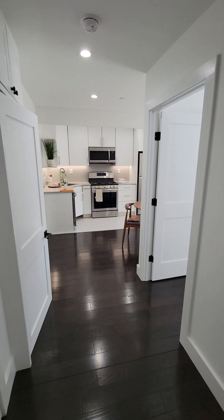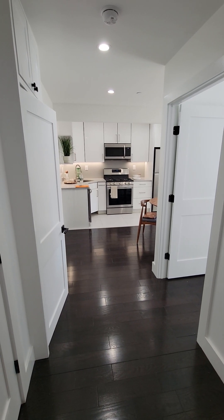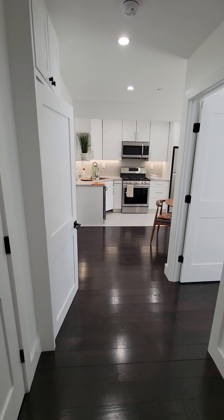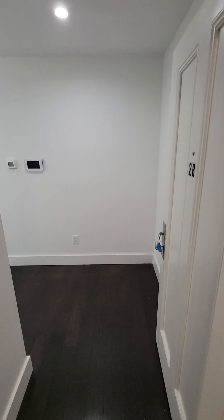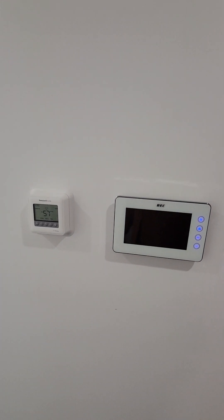Hey guys, welcome to unit 2R at 1440 31st Avenue, Astoria, Queens. MNS exclusive listing agent Vicario Brunzi Phillip. You enter the apartment entry right here — there's your video intercom and your Honeywell heating system, which I'll get to later.